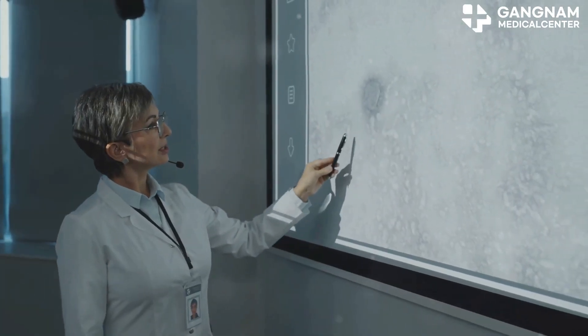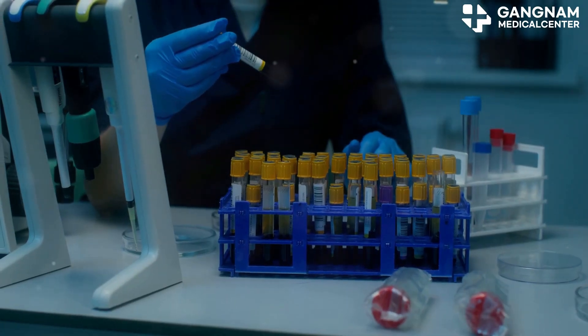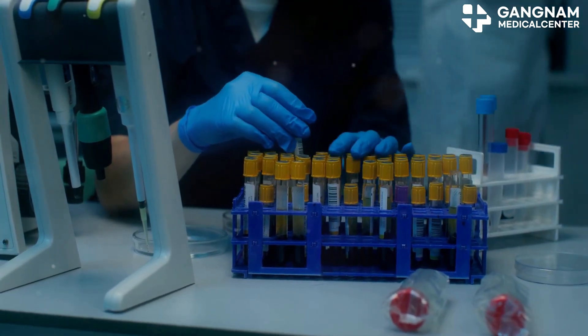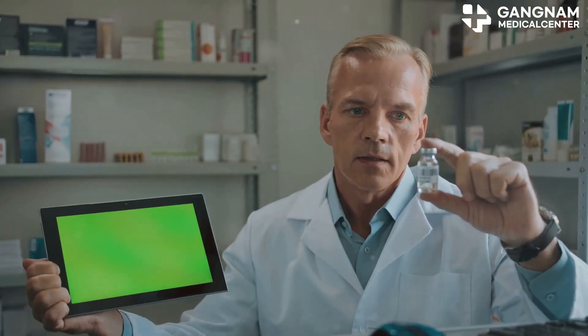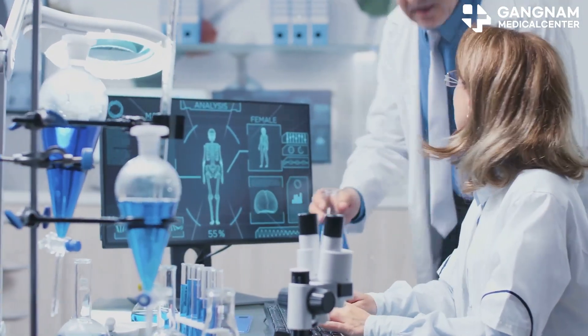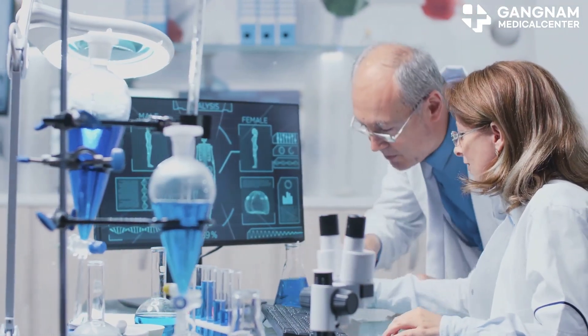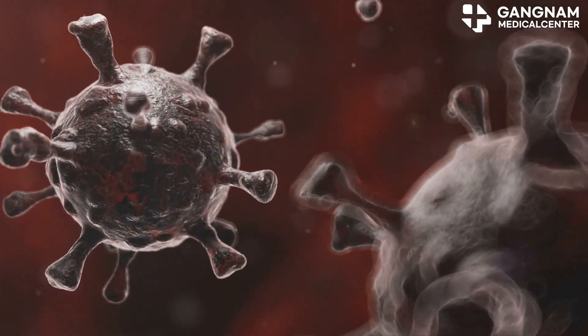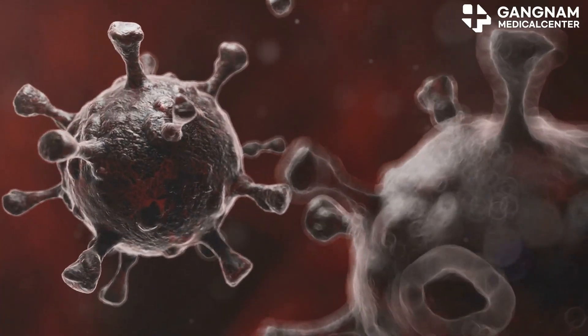First, let's talk about ADCs. These are fascinating complexes that link an antibody, which targets cancer cells, with a potent anti-cancer drug. The magic here: ADCs selectively bind to cancer cells, minimizing harm to normal cells and delivering a powerful punch of drugs right where it's needed. Once inside the cancer cell, the ADC releases the drug, obliterating the cell from the inside out.